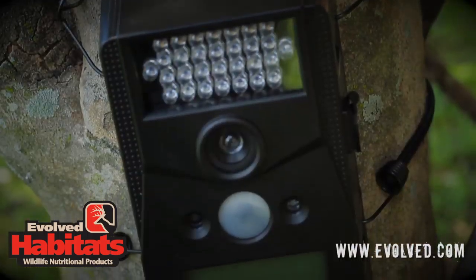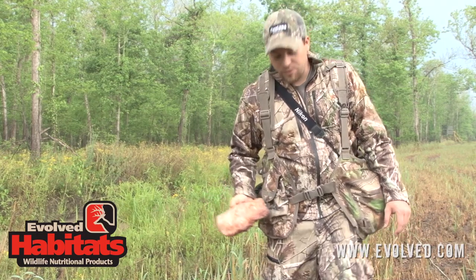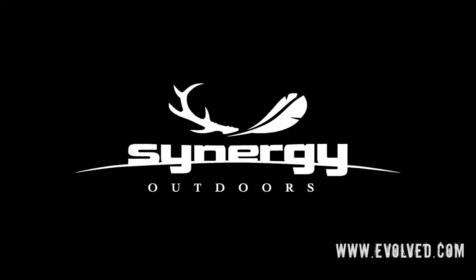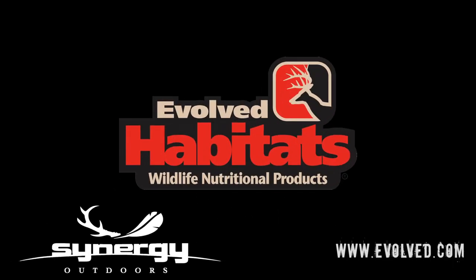We're going to put a wild game trail camera right here. We're going to monitor this thing all summer long and I guarantee we're going to get some good pictures out of it. This tip was brought to you by Synergy Outdoors, the makers of Evolved Habitats.